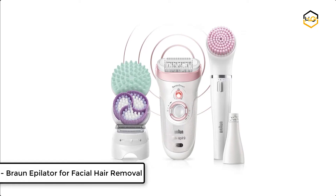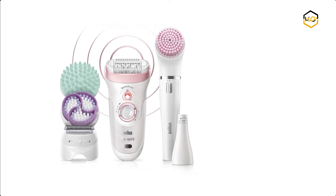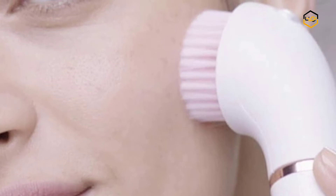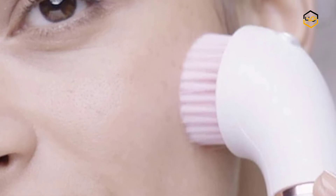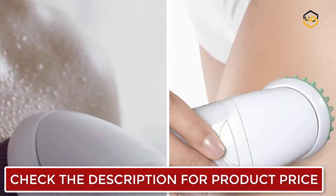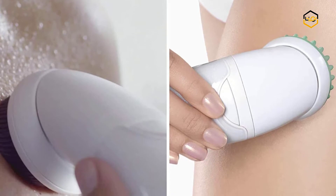Ranking at number 5, we have the Braun Epilator for Facial Hair Removal. This deluxe 7-in-1 hair removal set for face and body has the functions of exfoliate, epilate, shave, trim, tone, cleanse, apply creams, and makeup. The 3x body exfoliation and massage attachments remove dead skin to prevent ingrown hairs. This epilator removes 4x shorter hair than wax for up to 4 weeks of smooth skin.